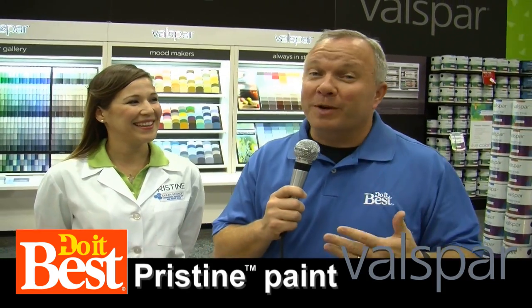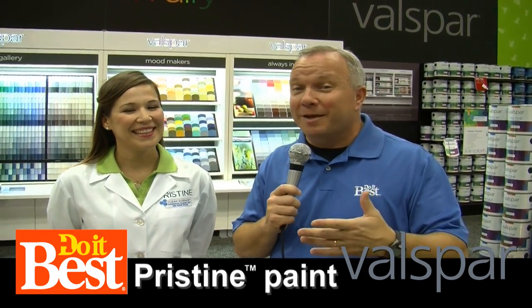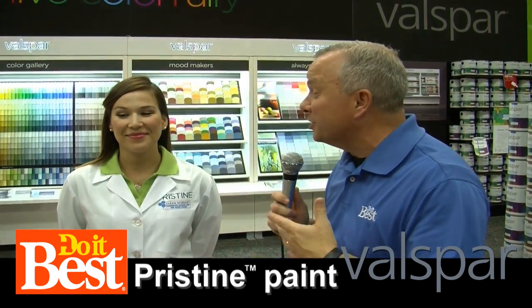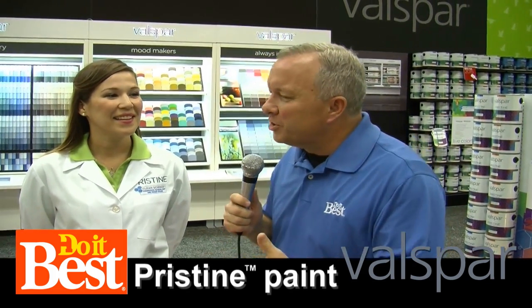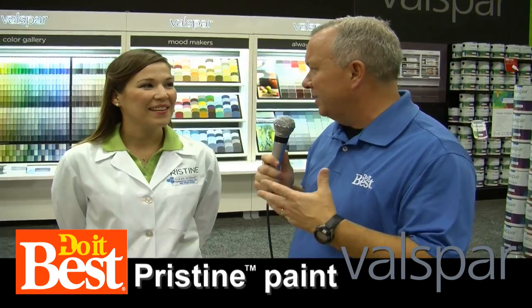I don't know about you, but at my house, whenever we repaint, we want to make sure we get it right. And there's so many things to decide and choose. I'm with Katie, and she's one of the paint specialists at Valspar. Help us know what should we look for in a paint today.